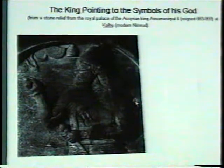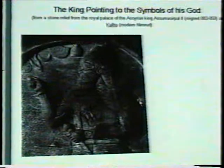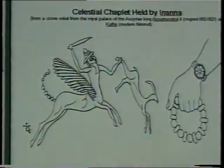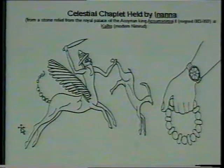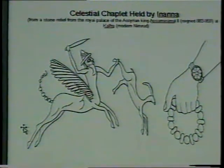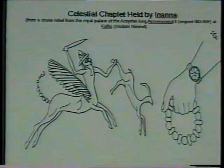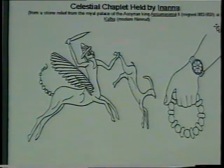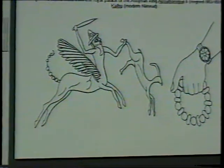In this particular illustration, the sun is pointing at the symbols of his god, but please pay attention to the necklace that he is wearing. The necklace consists of flat and round beads. The same combination of flat and round beads is repeated in the chaplet held by Inanna. In order to understand what astronomical information is given in these jewelry pieces, we have to resort to a very small kind of experiment.